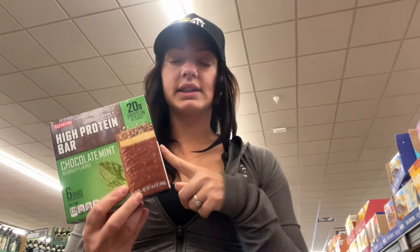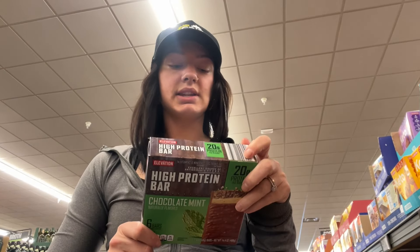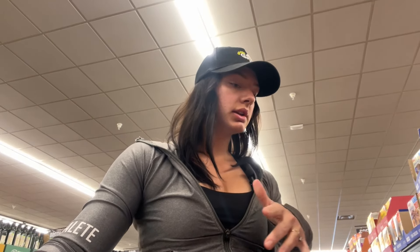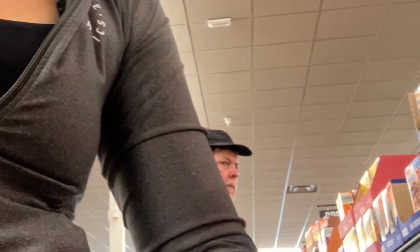Now we're coming up on the protein bars. Jacob always gets the high calorie protein bars - this one is 270 calories. I personally like to get the protein bars that are a little bit lower in calorie just so I can eat my calories in different ways, not just in one small bar. I really liked this one last time - it's basically the same thing but 170 calories - so I'm gonna get this for myself. We need rice.